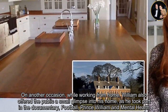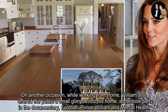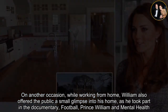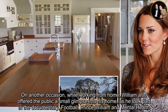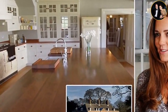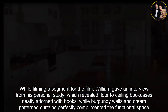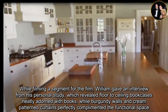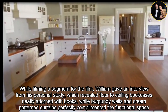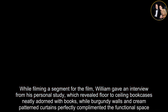On another occasion, while working from home, William also offered the public a small glimpse into his home, as he took part in the documentary Football, Prince William and Mental Health. While filming a segment for the film, William gave an interview from his personal study, which revealed floor-to-ceiling bookcases neatly adorned with books, while burgundy walls and cream-patterned curtains perfectly complemented the functional space.